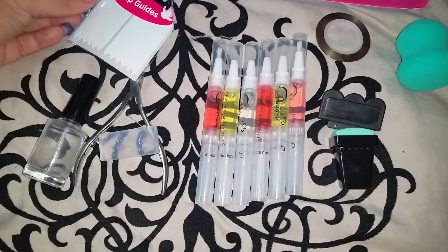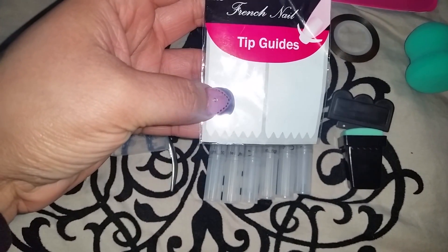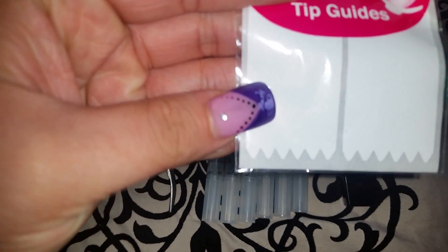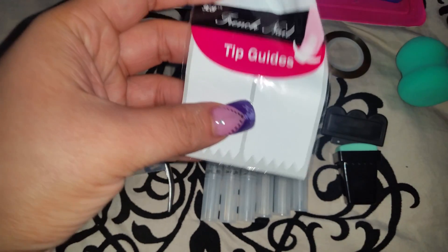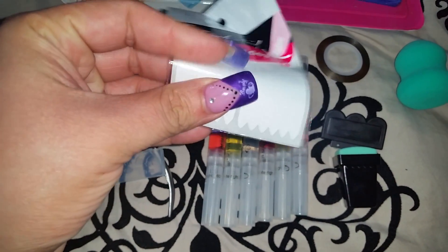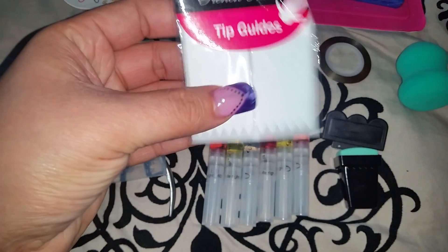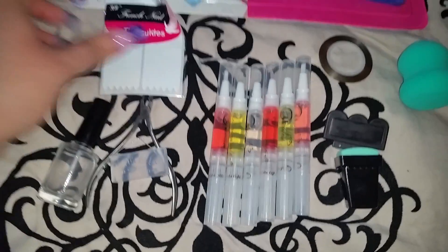I also bought these tip guides. They all have different shapes — some are zigzags. I've been seeing a lot of really cool nail polish designs using these tip guides, so I figured I wanted to get good practice with them and then do a really cute tutorial using them. I can't wait to get started on that.